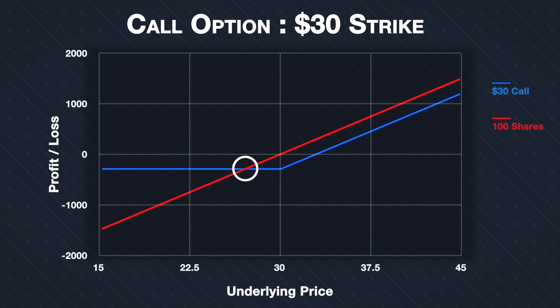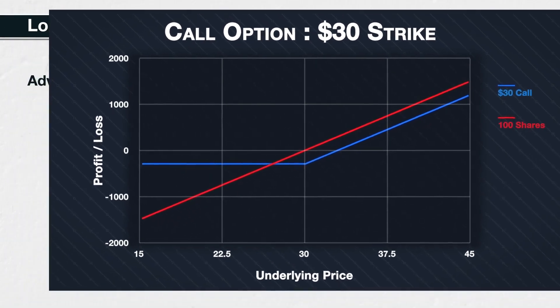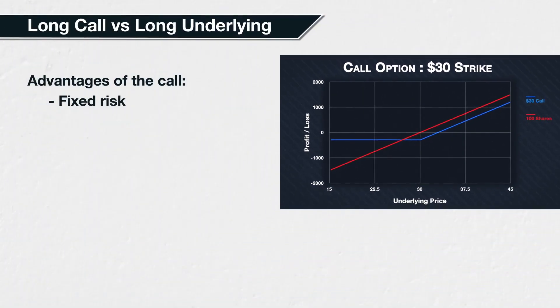At that $27 intersection point, the call option has exactly the same profit or loss as owning the shares. For any point to the left of this, it is much more beneficial to have the call option. For any point to the right, it is a little more profitable to be holding the shares, but both gain from all further price increases. In other words, by opting for the call option instead of buying the shares, you sacrifice a small fixed amount of potential profit for the guarantee that you can't lose more than the premium paid.